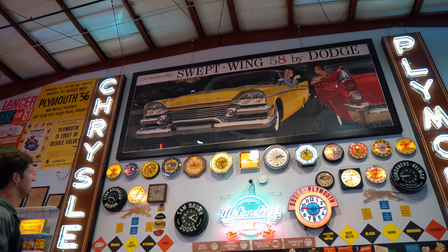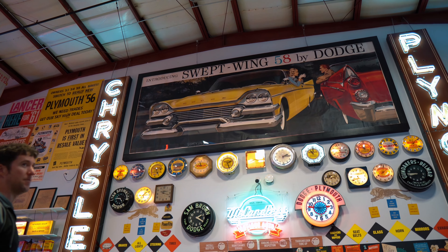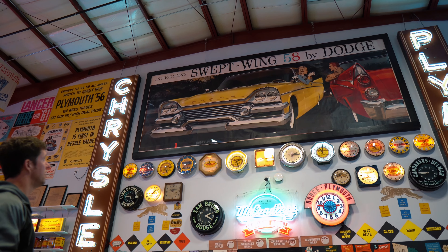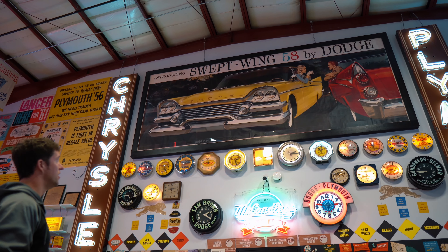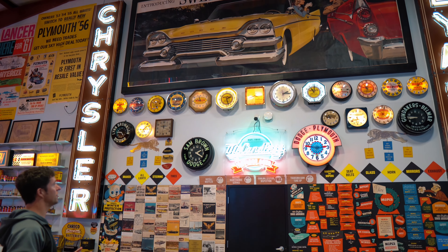Absolutely one of my favorite pieces here. We have a spotlight that we put on it at different times — I'm having it in the shop right now to get repaired — that gives it a three-dimensional effect when we have it shined on there. And what's really cool about this is a lot of times when people come in here they'll go, 'Have you heard of the American Pickers? You should talk to those guys.'